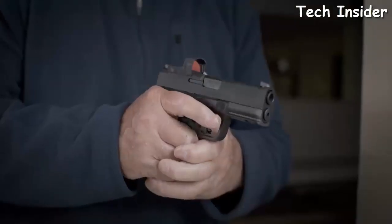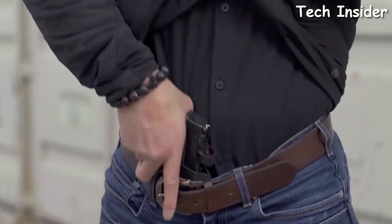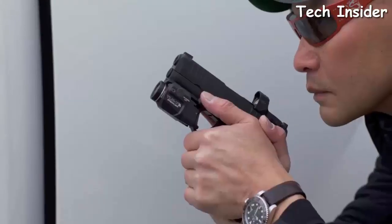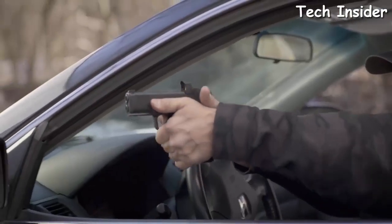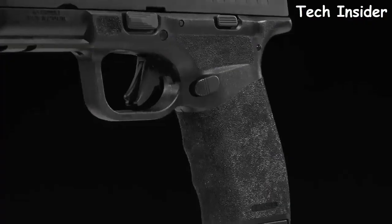We lengthened the frame of the Hellcat just enough so now you get your whole hand on the gun. It feels like I'm holding a tactical pistol, but this is still a compact pistol. Having that full-size grip on the Hellcat Pro helps you control the recoil.